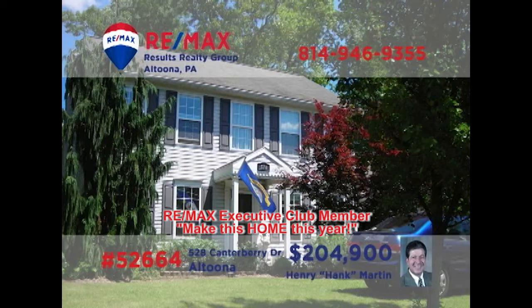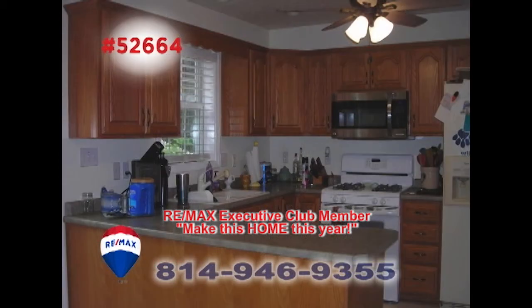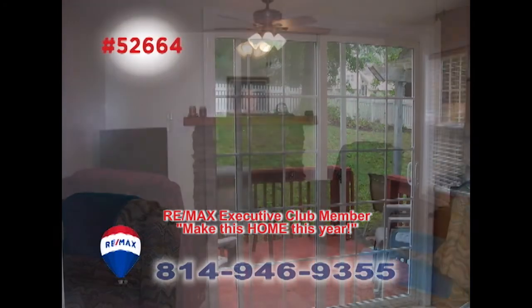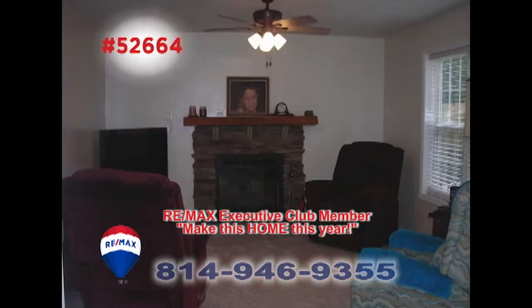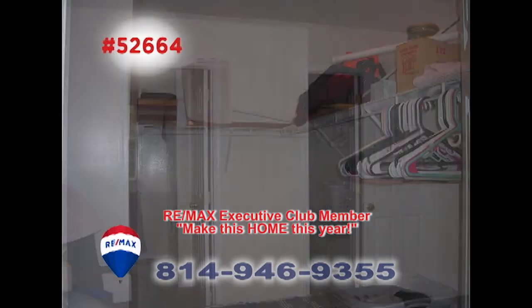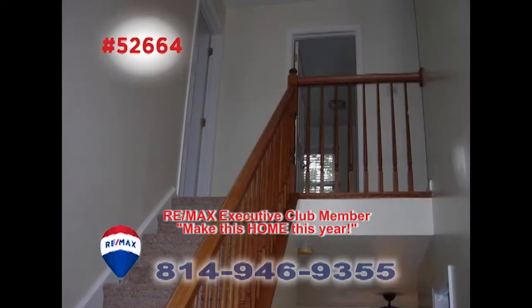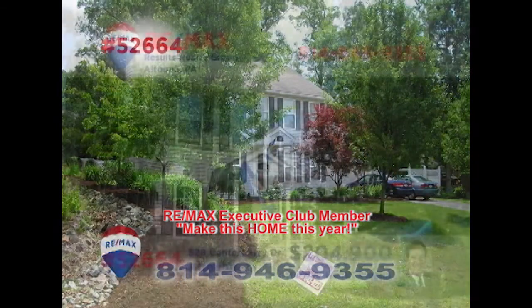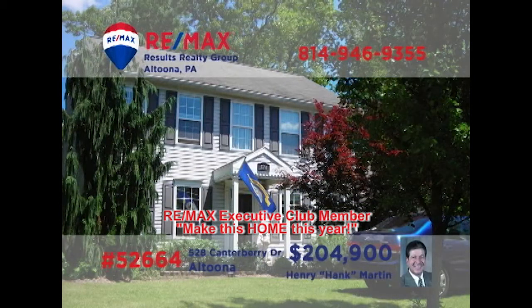Hank Martin welcomes you to this exquisite home in Chapel Hill Estates. The kitchen offers new oak cabinetry and breakfast bar space for quick meals and easy access to the outdoor deck and patio. You'll find a family room with a wood-burning fireplace and upstairs, a master bedroom with a walk-in closet. There's fresh paint and carpet throughout the home and immaculate landscaping outside. Contact Hank right away to see it all.